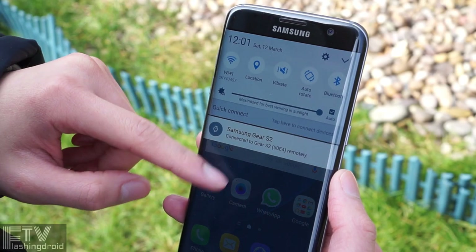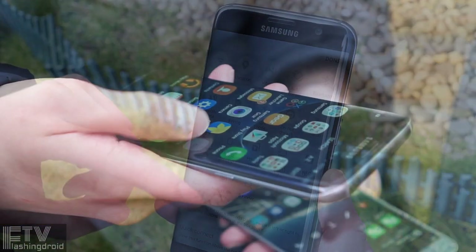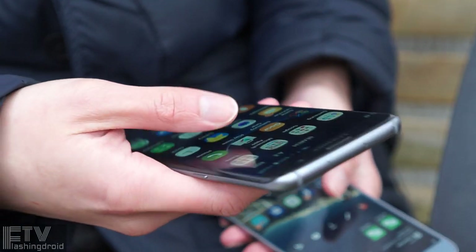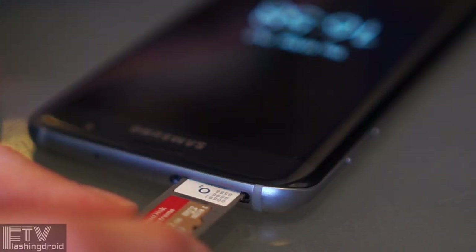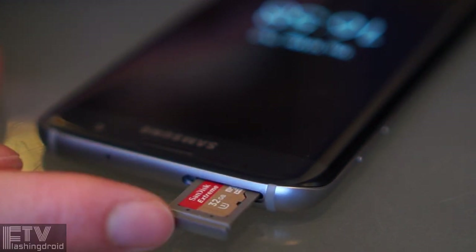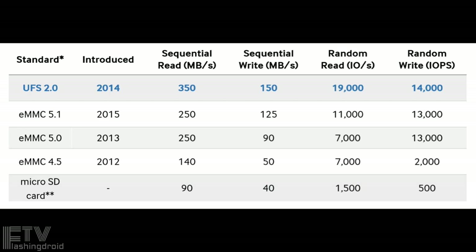Mind the class and speed of your card, as it could heavily affect the performance of your phone. Some say Samsung didn't allow formatting the microSD card as internal storage, which is a shame. But in fact, if you want to get more out of the powerful S7 Edge, even the Class 10 U3 card I'm holding is much slower than the UFS 2.0 ROM they've used.